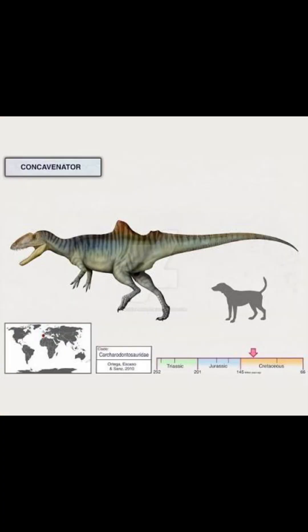Surprisingly, not a lot of media appearances for this creature. Be sure to like, subscribe, and comment what other creatures I should talk about.